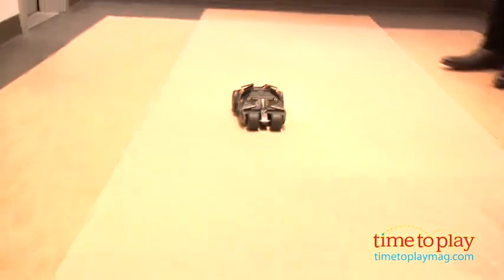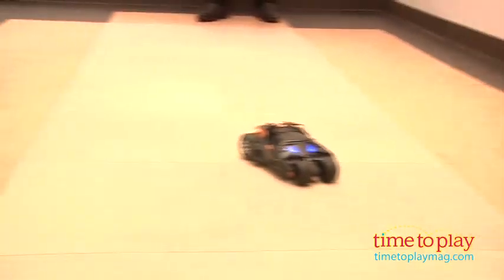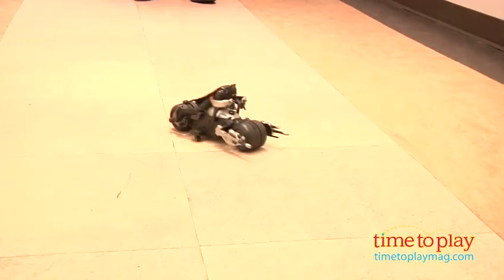Get ready for the most intense Batman RC experience ever with two new supercharged U-Command vehicles from Thinkway. Designed to be exceptional replicas of the vehicles from The Dark Knight Rises, both of these exciting toys let you send instant or programmed commands to the vehicles. They race into action with voice, light and sound effects.